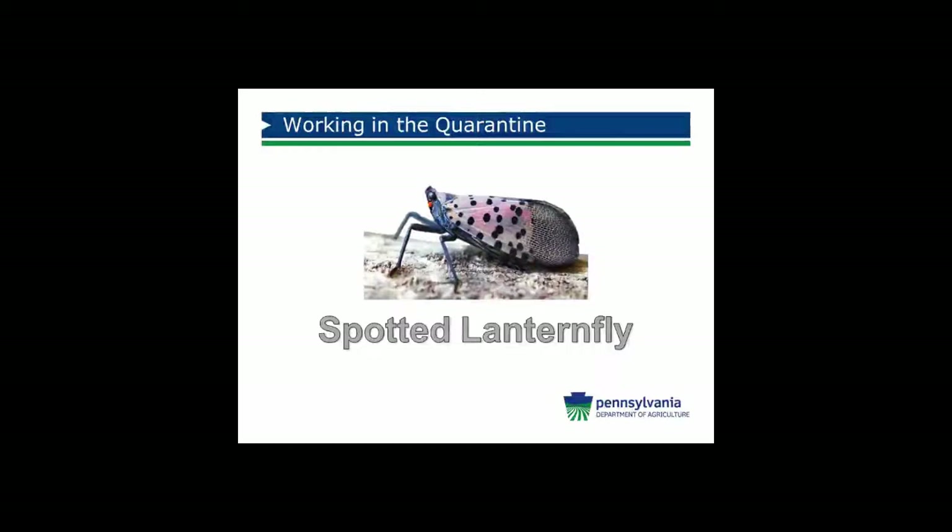Hi, my name is Dana Rhodes. I am the state plant regulatory official for the Pennsylvania Department of Agriculture. What that means is that any pest that is an agricultural threat, deemed to be a regulatory threat, comes through my office, whether it is insect, disease, or weed. Today I'm going to discuss the spotted lanternfly and working within the quarantine.